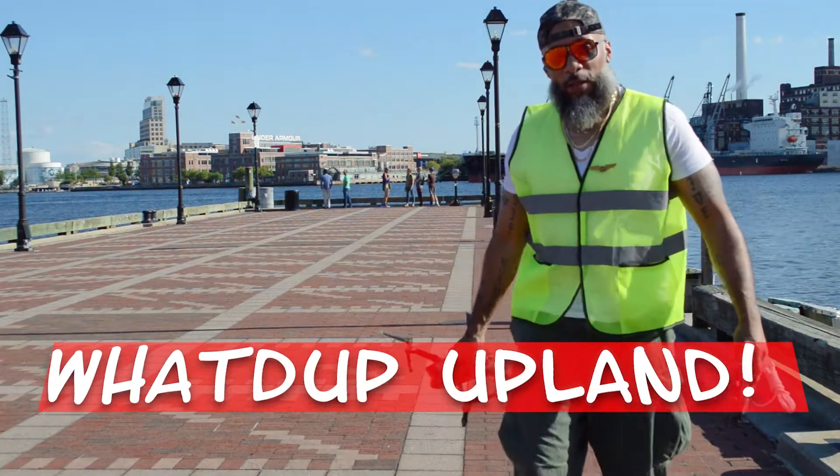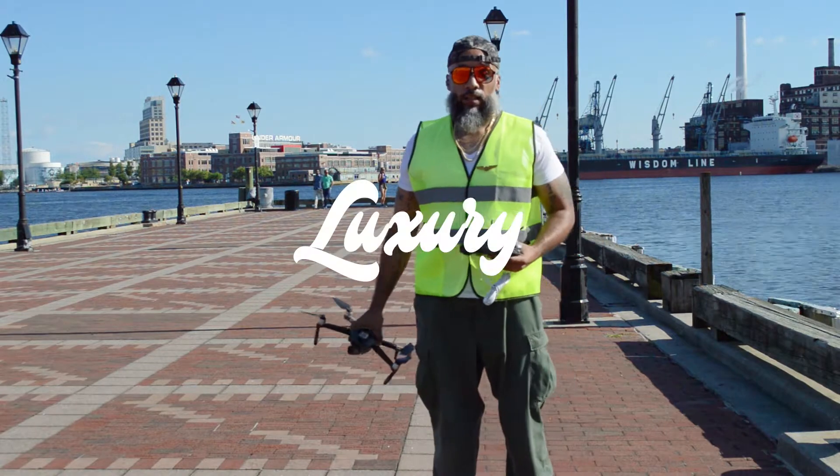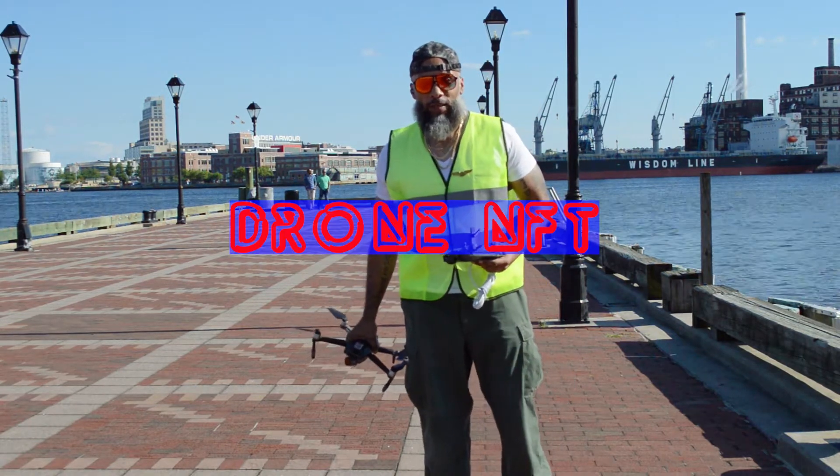What up Upline? We're here today making NFTs. Today we're going to make a luxury aerial drone NFT.